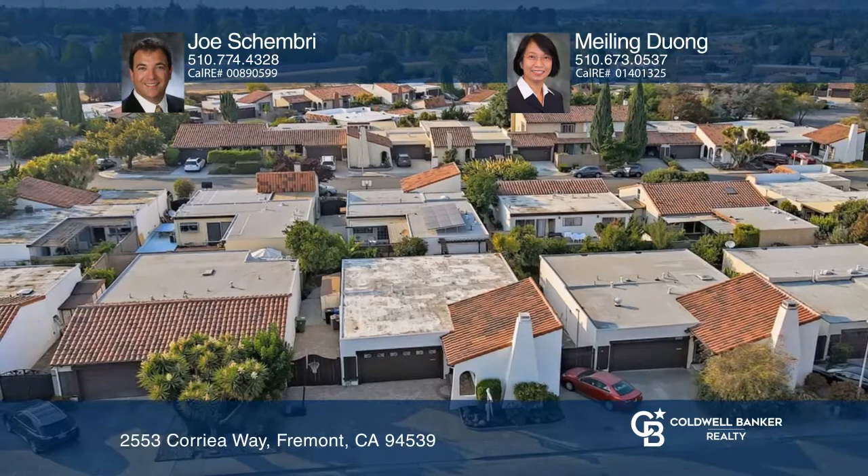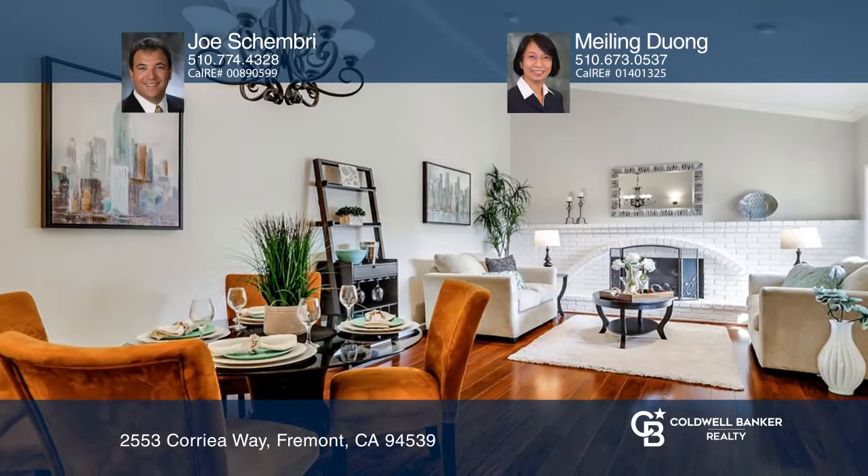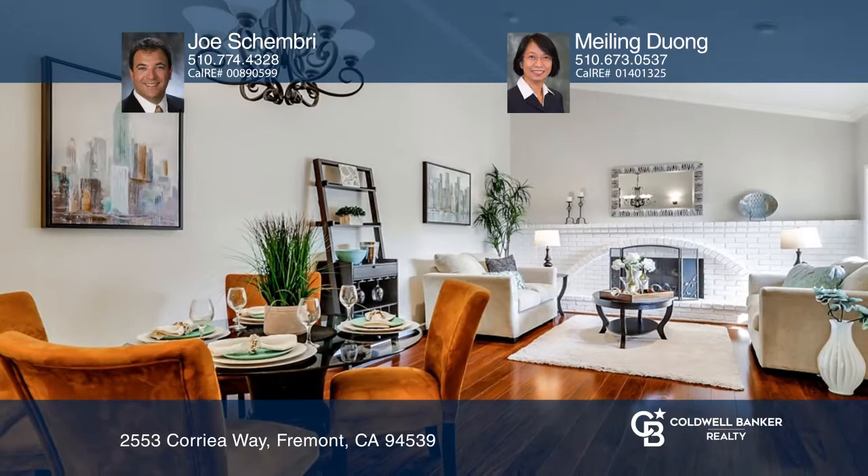Fully renovated to the highest standards, this two-bedroom, two-full bathroom home in the Las Cositas community is in the Mission San Jose neighborhood. The custom kitchen features granite slab counters, travertine tiled backsplash, custom wood cabinetry, top-of-the-line appliances, a breakfast bar, and much more.